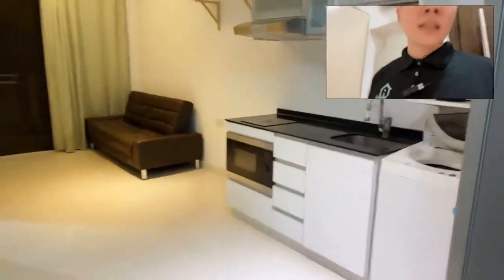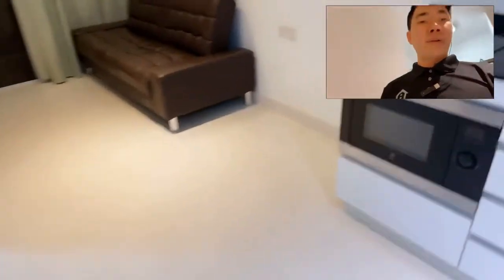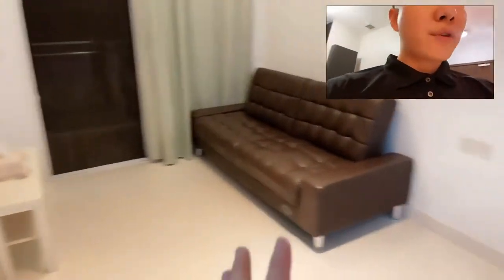As you can see it's very vacant. It's immediately available. So this is the living room and dining area. This is all the furniture you will see — we have a sofa and a kitchenette.